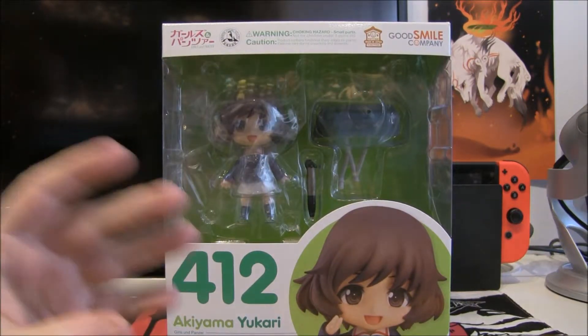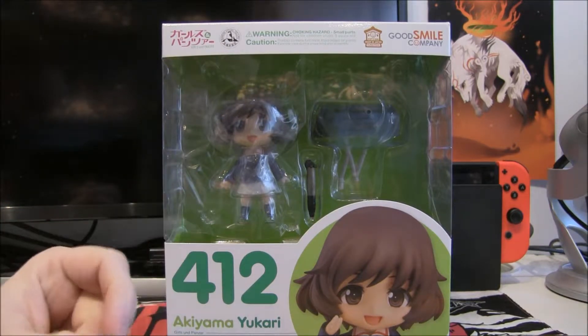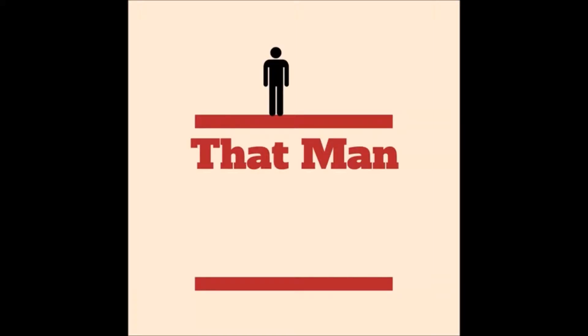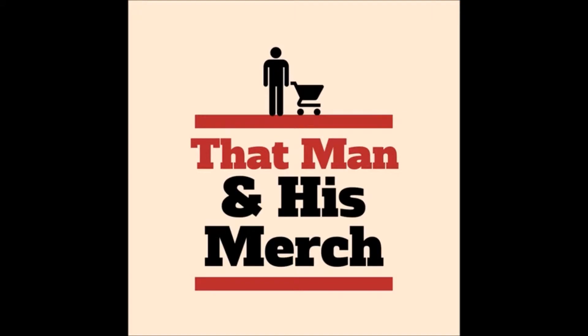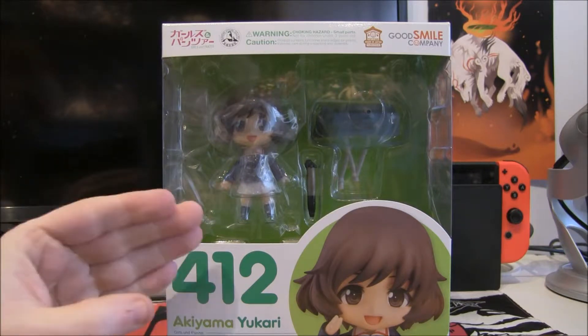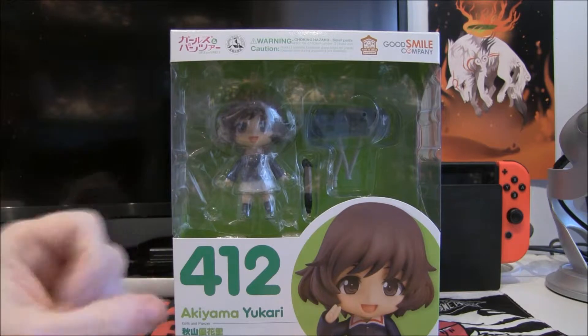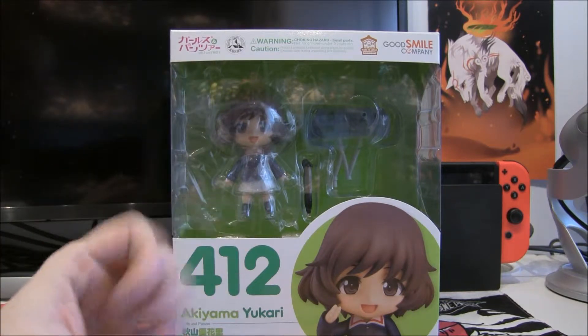Finally we look more at Girls und Panzer, and today we're looking at Best Girl. Hello and welcome to That Man. This is some merchandise and we are looking at Akiyama Yukari from the Girls und Panzer Nendoroid series.